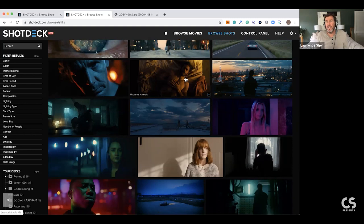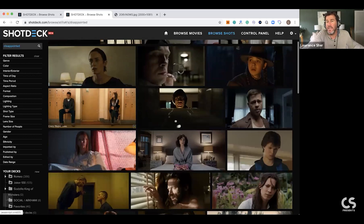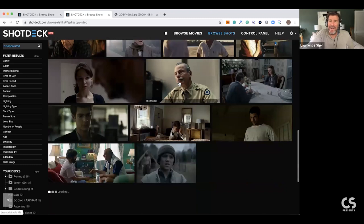The fun searches are things like searching 'disappointed' - 256 shots of people looking disappointed. That's usually the look my wife gives me when I'm breaking down movies next to her on the couch. I'll build a deck to express myself. I love Silver Linings Playbook - such a good movie. Yes, if people are interested in that kind of discovery, that would be great.